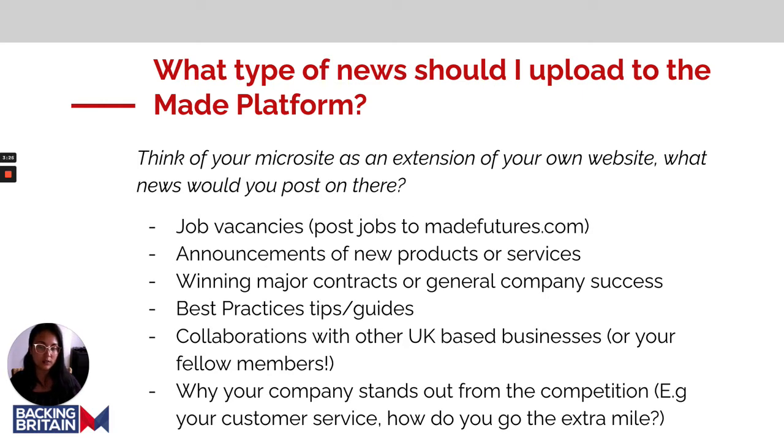Other content ideas include best practice tips and guides, collaborations with UK-based businesses or even better with your fellow members, and why your company stands out from the competition — for example, your customer service or how you go the extra mile. The Maiden Group is all about advocating positive news in manufacturing, so the more positive news you can upload, the more engaged you'll become with members.